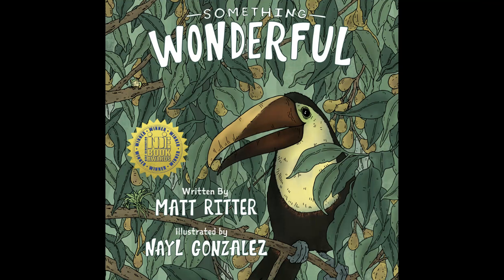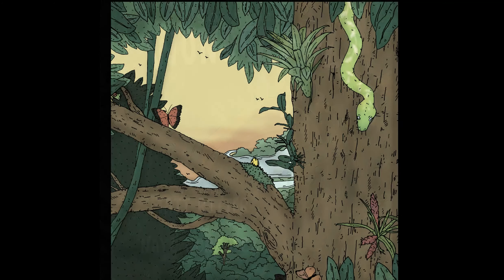Hello. Now that you've read Something Wonderful, written by Matt Ritter and illustrated by Niall Gonzalez, let's talk about the science behind the book. Let's talk about the science of seeds.